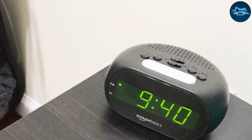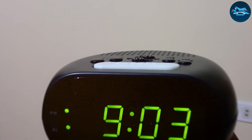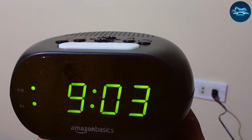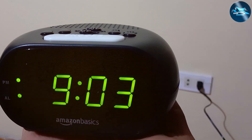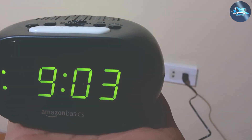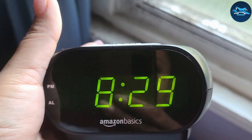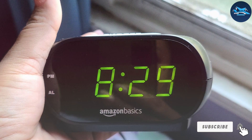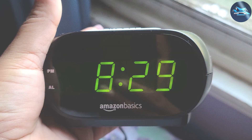In terms of specifications, this clock displays time in both 12-hour and 24-hour formats, catering to different preferences. It runs on batteries, so you won't have to worry about power outages interrupting your morning routine. Overall, the Amazon Basics small digital oval alarm clock is a reliable choice for anyone looking for a straightforward and efficient alarm clock.